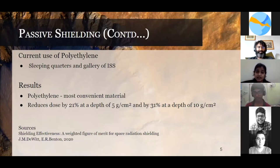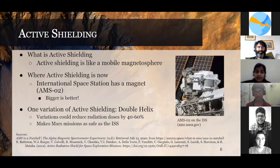Switching to the next topic — active shielding. Active shielding is basically like a mobile magnetosphere. The ISS is currently using a superconducting magnet, namely AMS02, which is a large magnet, but its main purpose is not to protect from radiation but to identify different kinds of radiation the ISS encounters.